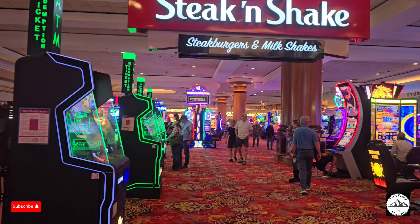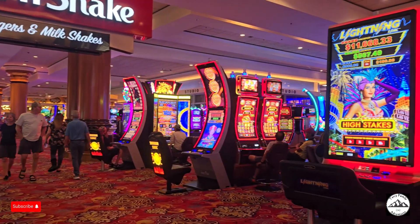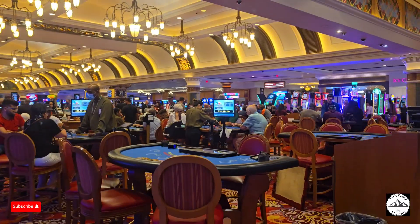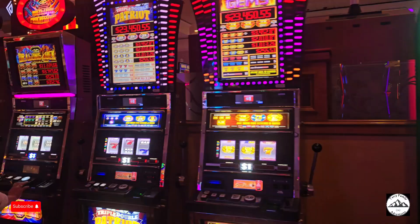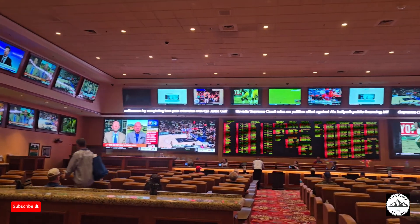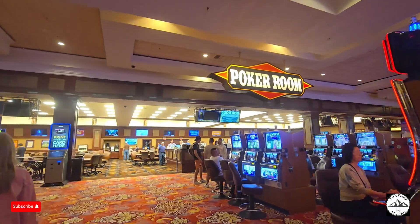South Point's gaming amenities include more than 2,100 of the most popular slot and video poker machines featuring ticket-in, ticket-out technology. The casino pit features over 60 table games. More amenities include the race book, sports book, the club, bingo, and the poker room.